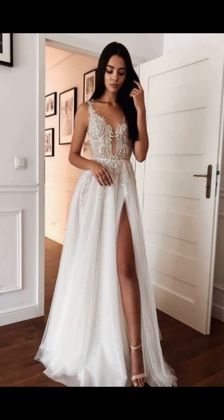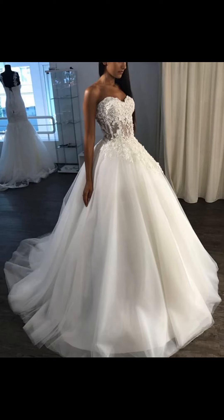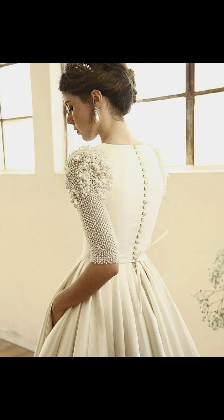In terms of accessories, the possibilities are equally vast. A veil is a classic choice, but you can play around with length, style, and fabric to create a unique look. A flower crown or hairpiece can add a touch of whimsy or bohemian flair,